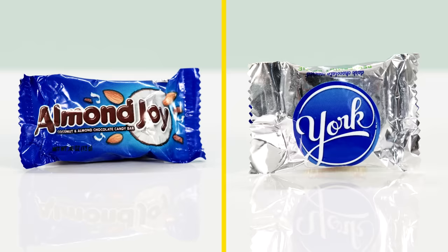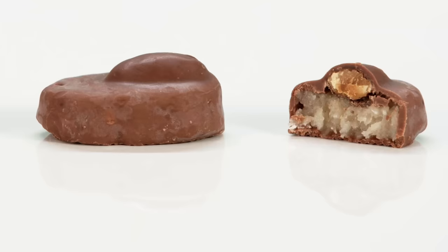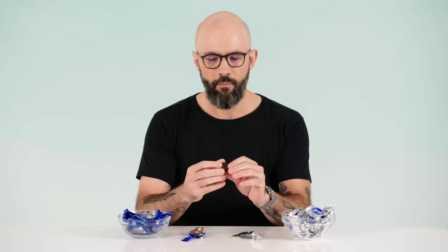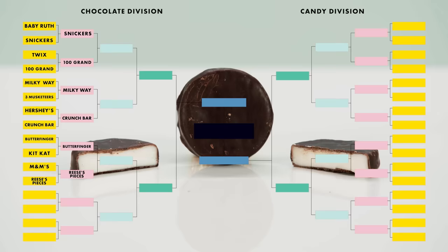Almond Joy versus York Peppermint Patties — coconut versus mint goo. It was always a very funny form factor to me. Sweetened coconut, chocolate, almond — it's a wonderful combination. With York Peppermint Patties, we're dealing with a much simpler combination, but I think a more effective one. We got dark chocolate, which is a big win for me, and the same sort of icy white paste in the center, but imbued with mint. It is refreshing — I feel as though I just brushed my teeth. I gotta go York. This is ticking all the boxes for me, namely dark chocolate.